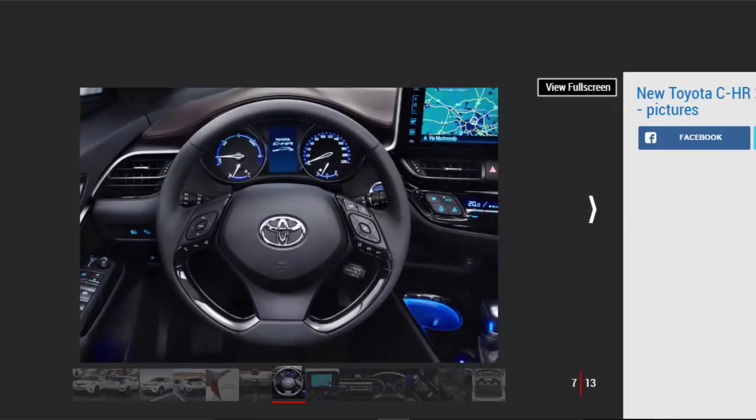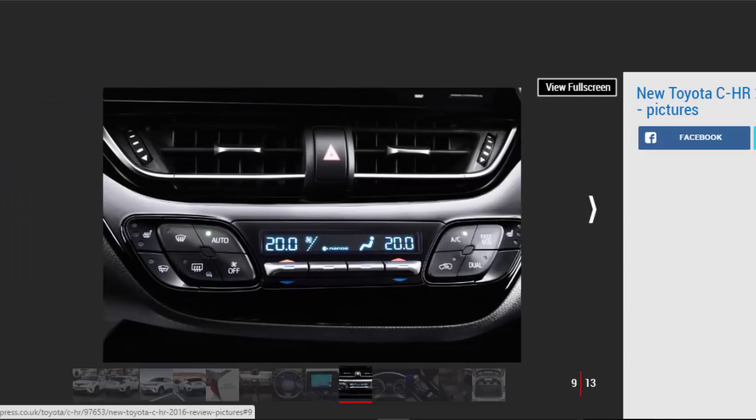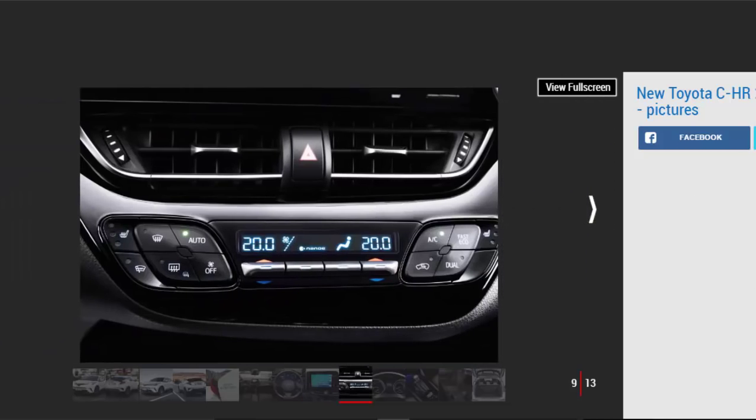The new Toyota is also available with a 114bhp 1.2-liter turbo-petrol and 6-speed manual, and a brief drive confirmed it was a sweeter combination. Still, there's no arguing with hybrid efficiency — diesel rivals won't match the claimed 74.3mpg and 87g/km CO2 emissions. Plus, with gentle use you'll even get the C-HR to drive in zero-emissions electric mode for short distances.